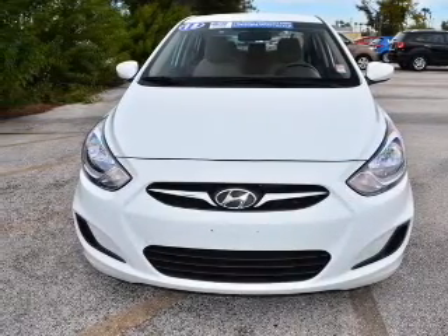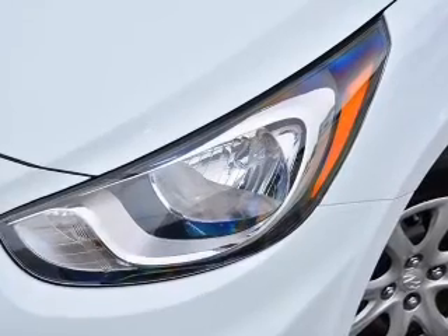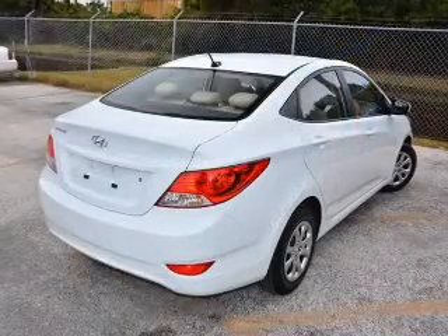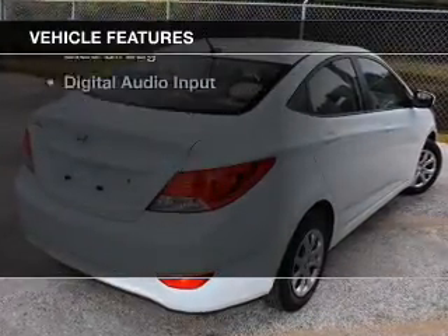With an efficient four-cylinder engine, the powertrain includes front-wheel drive, driven by a six-speed automatic transmission. Brake safely with the anti-lock braking system, plus enjoy these notable features that are included in this vehicle.